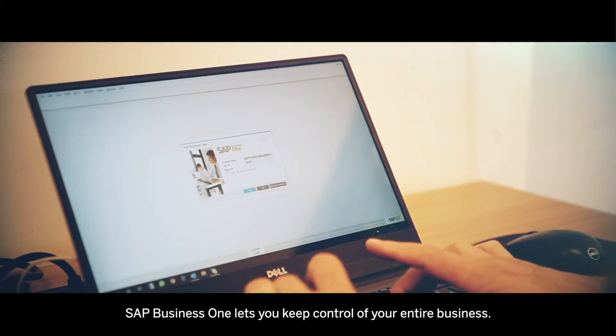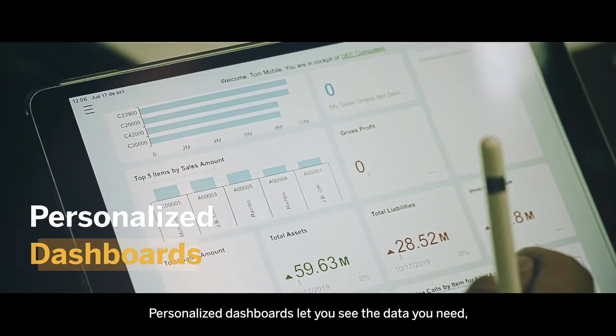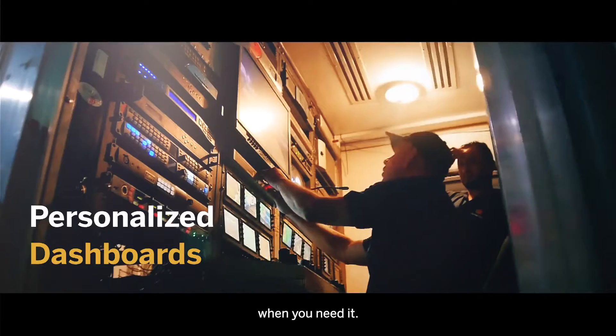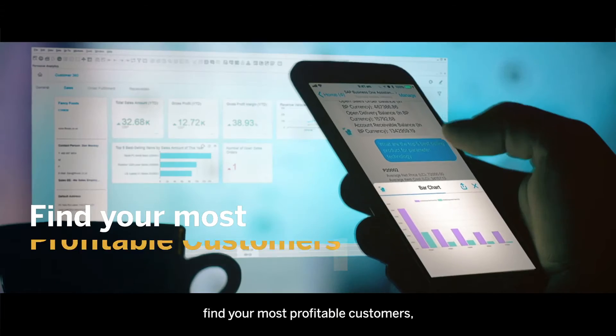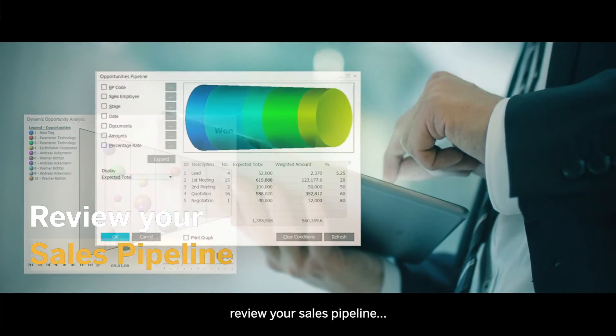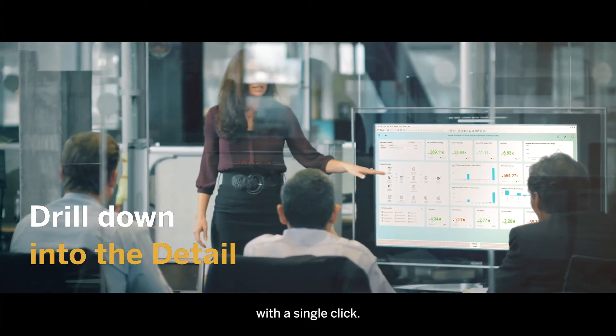SAP Business One lets you keep control of your entire business. Personalized dashboards let you see the data you need when you need it. Zoom into profit, check your cash flow, find your most profitable customers, review your sales pipeline, and then drill down deeper into the detail with a single click.